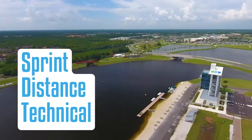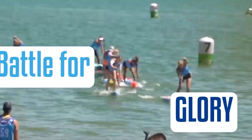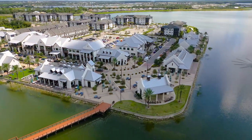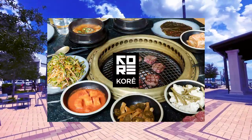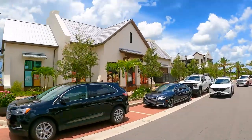Right next door is Nathan Benderson Park with over 600 acres and a 400-acre man-made lake. They do all kinds of events, including a Tot Lot Children's Playground and the National Rowing Championships. You can paddleboard and enjoy all kinds of great entertainment there. And heading back to Waterside Place, there are so many great restaurants — you've got Agave Bandito, Kore which is a Korean-style steakhouse, Good Liquid Brewing Company, and Duck Donuts. There's even a salon, and they do a farmer's market every single Sunday.